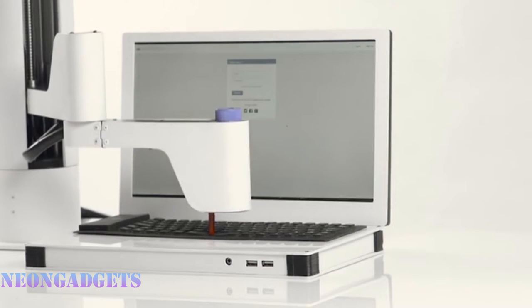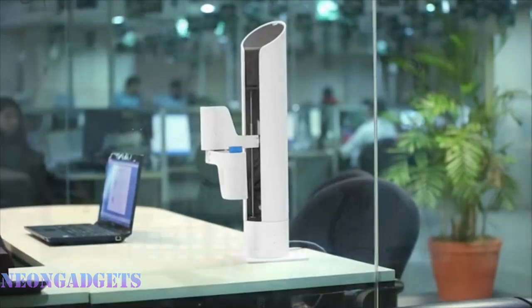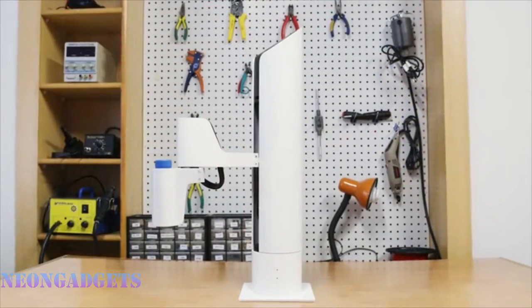A complete digital fabrication system for makers everywhere: 3D print, laser, carve, plot, assemble, pick, and place — plus more — all on your desktop.